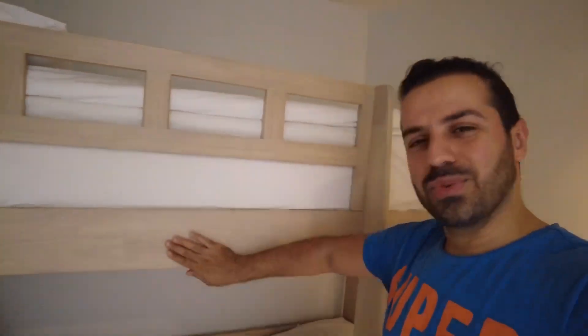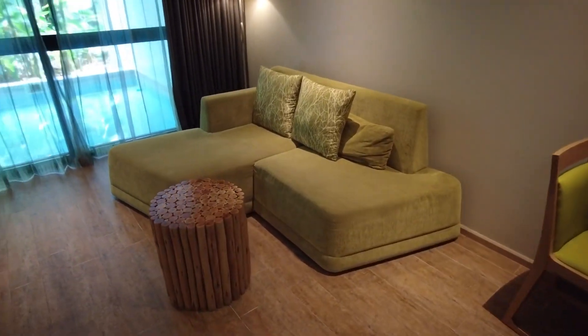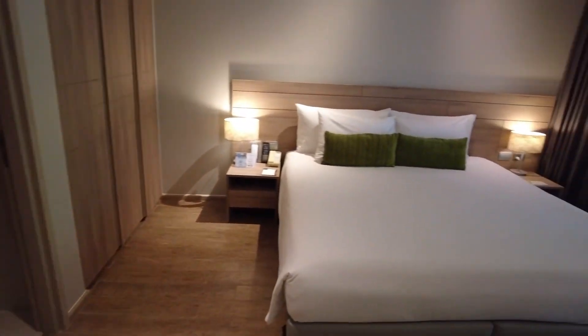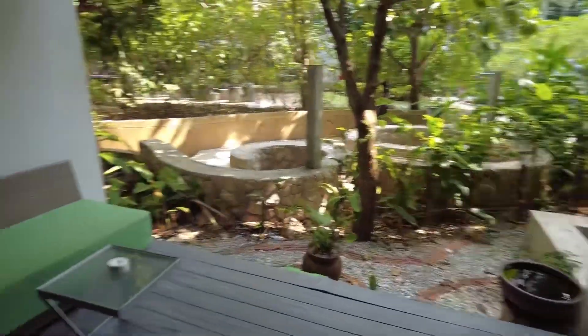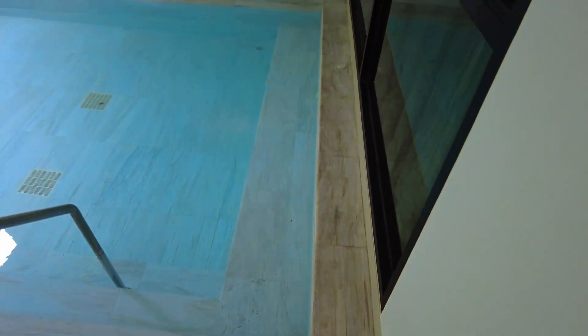The last room I'm going to show you is the private pool room. This room is on the first floor so it's a bit dark. We have a sofa, working desk, and TV, plus a private pool. The room has a king-size bed with the same furniture as other rooms, except there's no bathtub. You have a shower, toilet, but no bathtub — instead, you have a private pool with a jacuzzi and a smoking area.